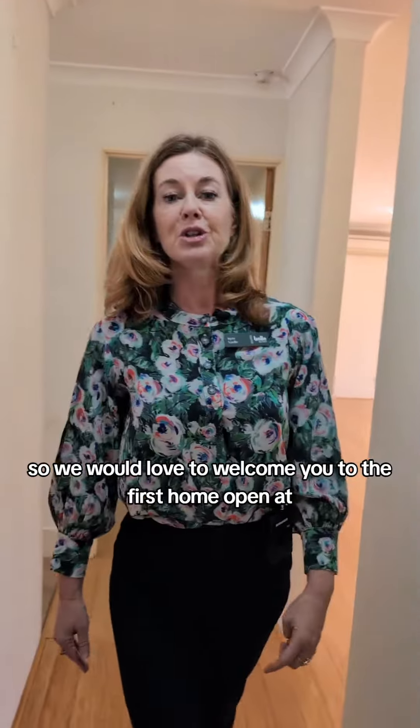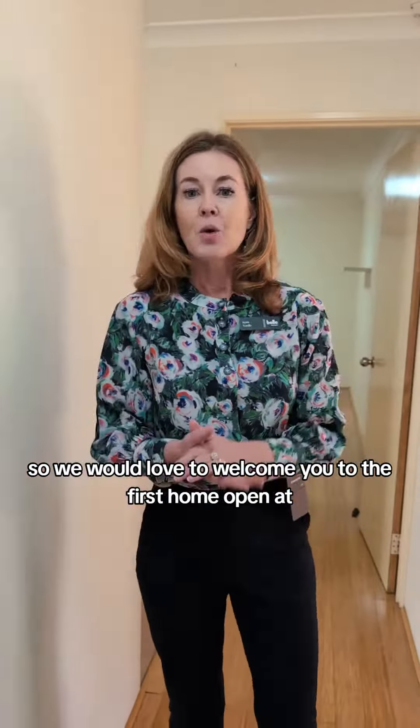We would love to welcome you to the first home open at 131B Walpole Street in Bentley.